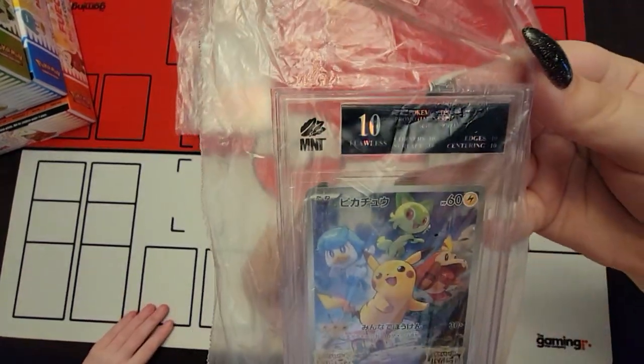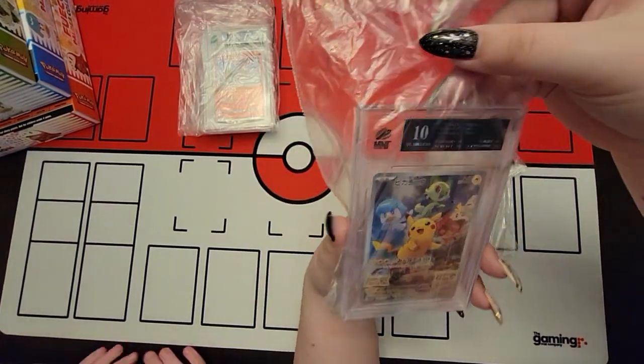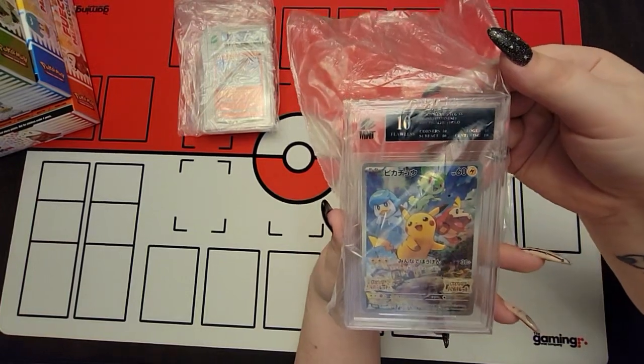Flawless 10 - because it's a black label. First time ever getting a black label. Over a hundred cards submitted and this is the first one. That's the promo that came with it. I'm thinking we probably got more black labels because you put them in the back.